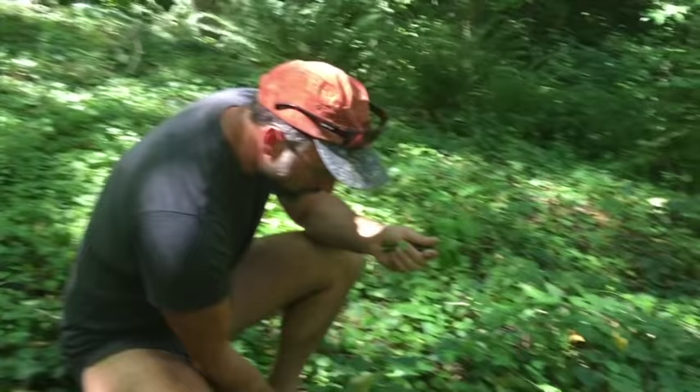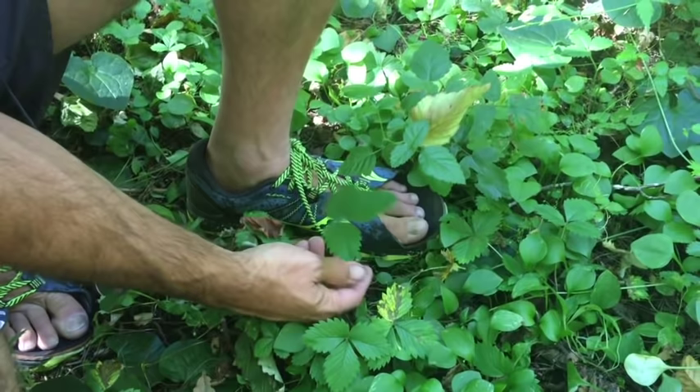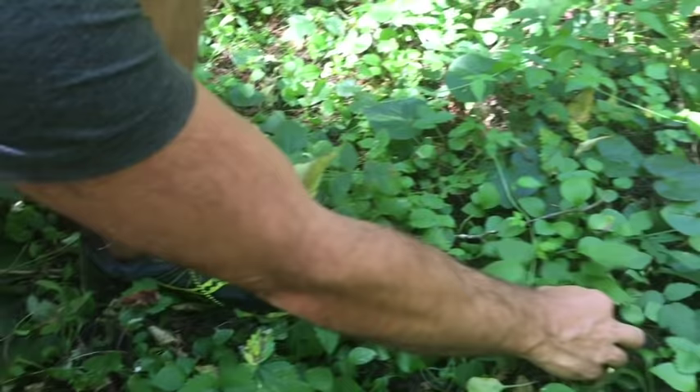And that's a wild strawberry right there. You can make a tea from the leaves, and eventually it'll actually get a little red berry later on in the season.